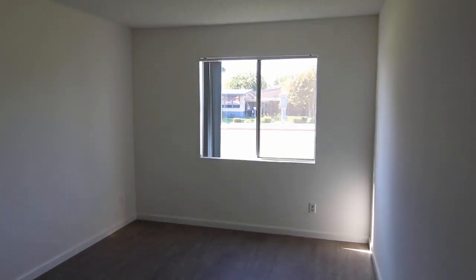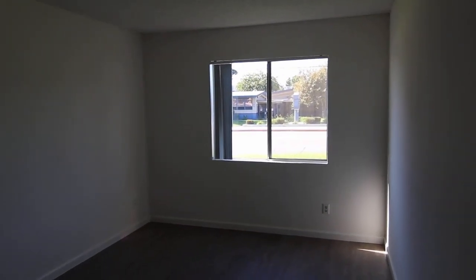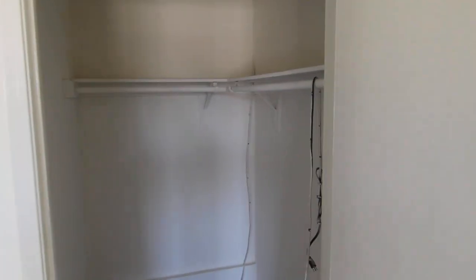This brings us into the first bedroom. This window will let in lots of natural light. This one has a nice walk-in closet — good size.